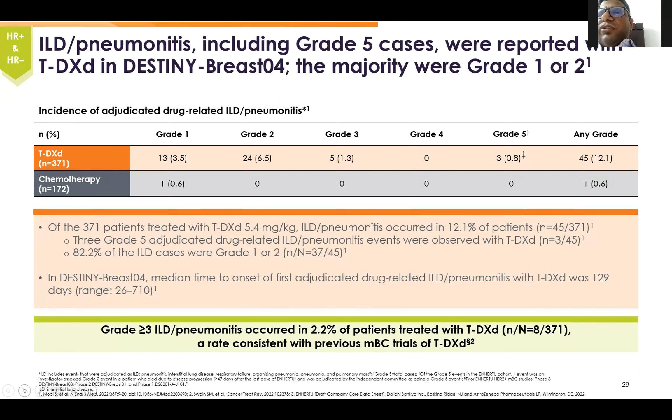Pneumonitis, including grade 5 cases, were reported with T-DXd in DESTINY-Breast04. Although the majority of cases were grade 1 to 2, there were few patients who had grade 5 events — 3 patients. Almost 45 patients did have grade 1 to grade 3 pneumonitis, meaning about 12% of patients had pneumonitis. Grade 3 cases numbered 5, and 82% of ILD cases were grade 1 or 2.